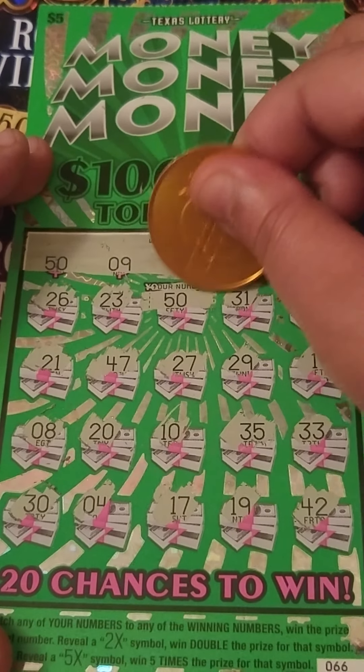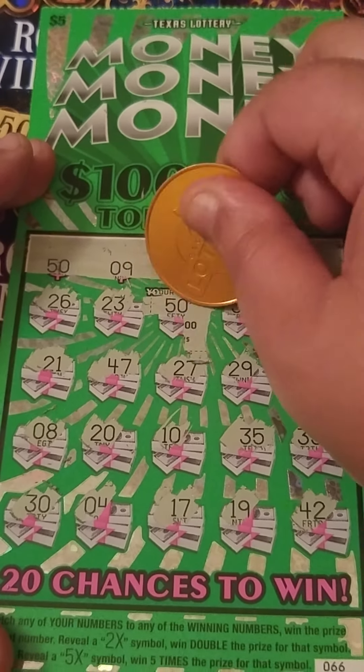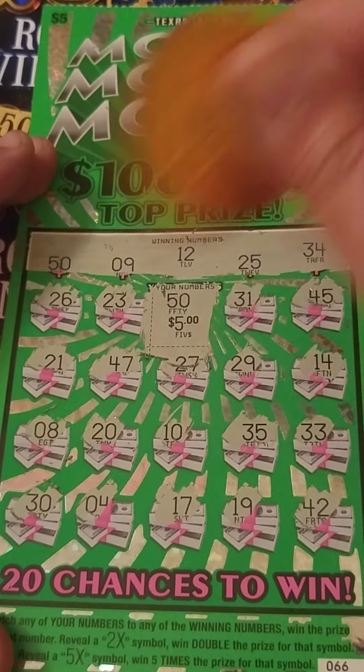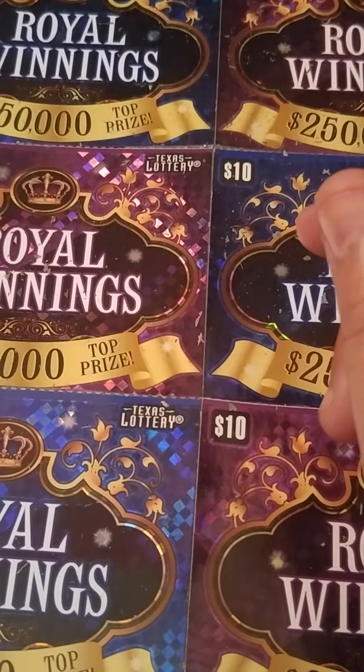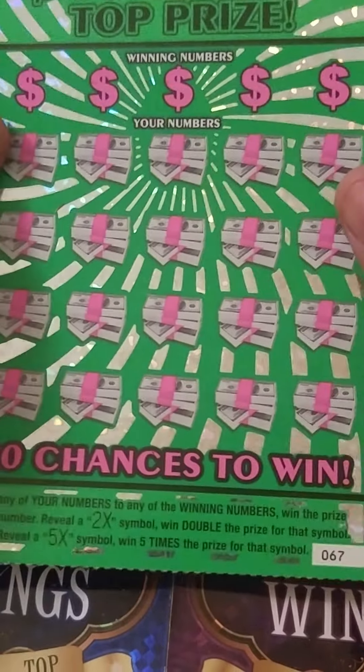Let's see what we got back — this is a $17 session. We got little zeros for $5, we'll take it! Alright, 5 bucks. So let's see — last ticket, ticket number 67.